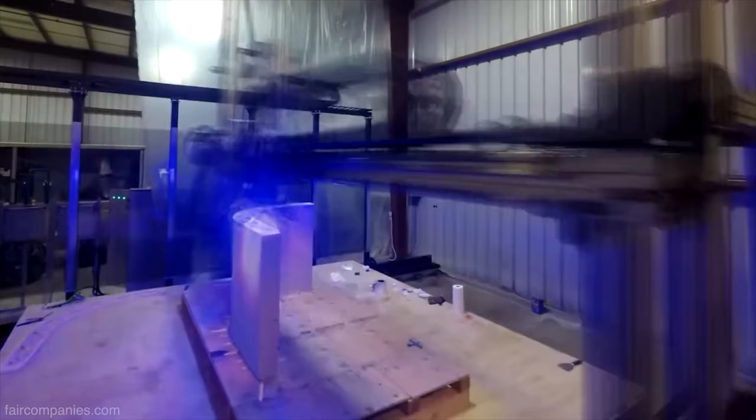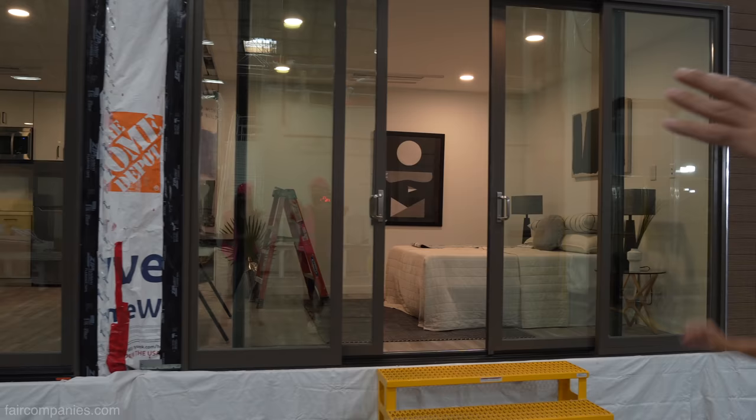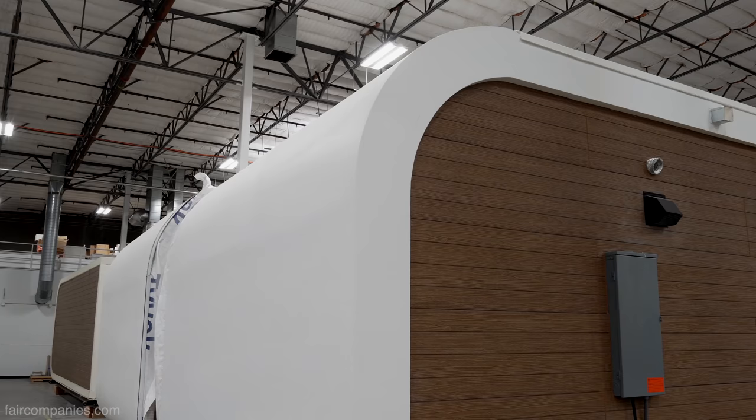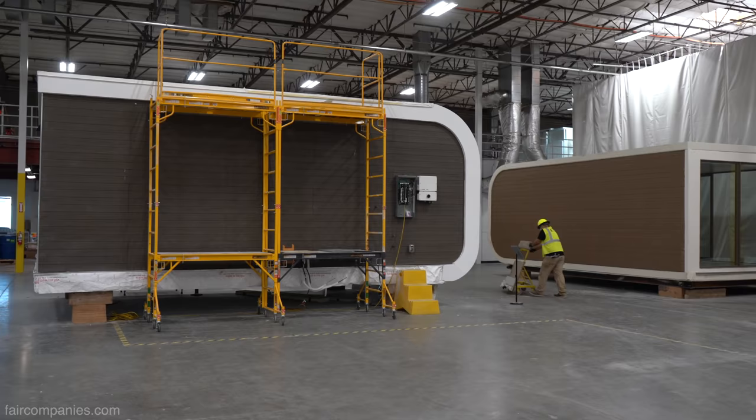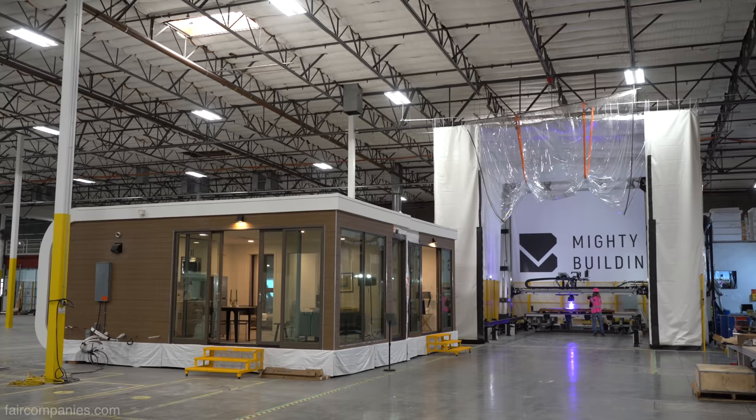It basically cures immediately and hardens immediately when you go through the 3D printer. The reason we were in stealth is because we actually had to get certification, because technically we are the first company ever to incorporate 3D printing in a residential unit.